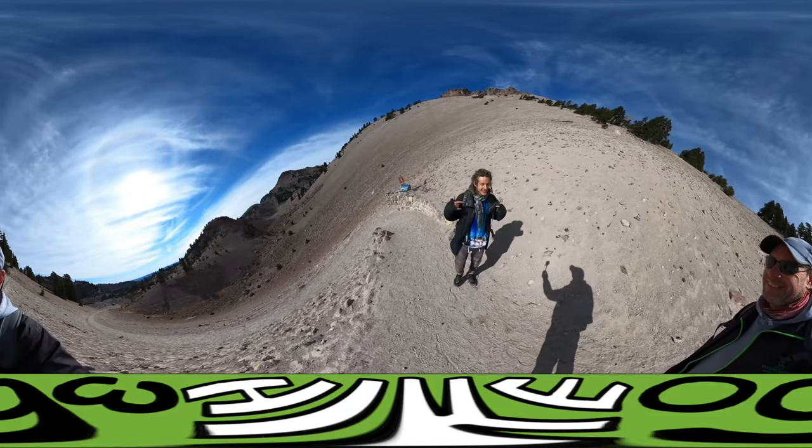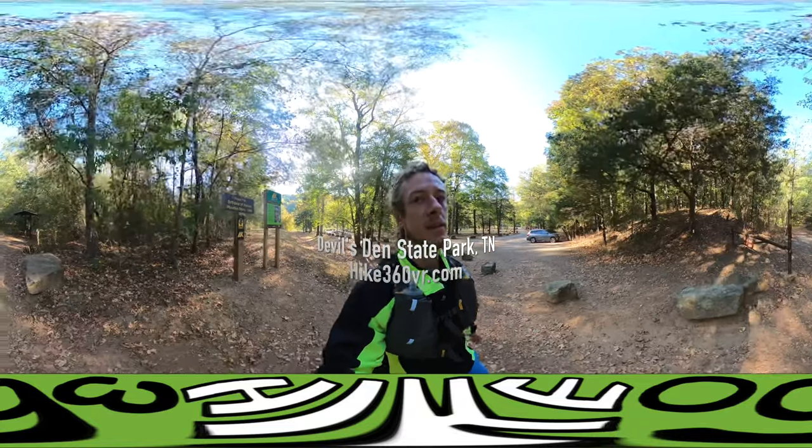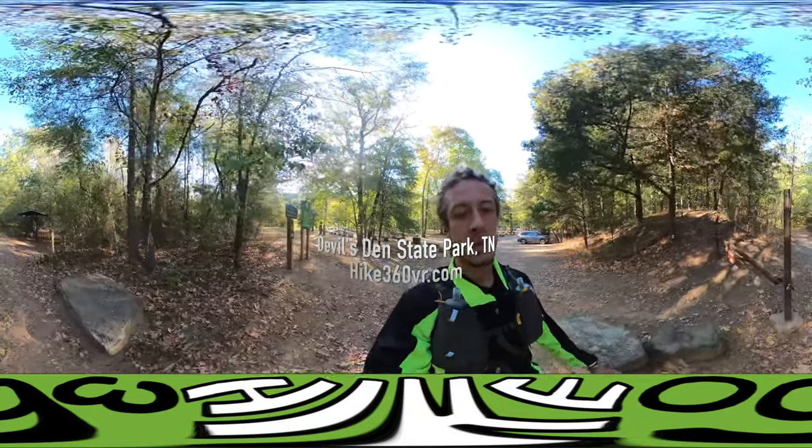Hello my friends, my family, and my followers, it's Hike 360 here. I'm here to give you a new hike this week. I am at Devil's Den State Park in Arkansas, and I'm here to do a six-mile trail run today.